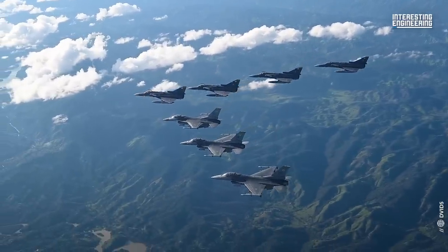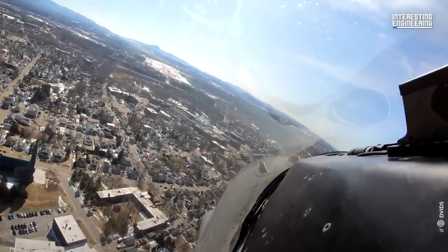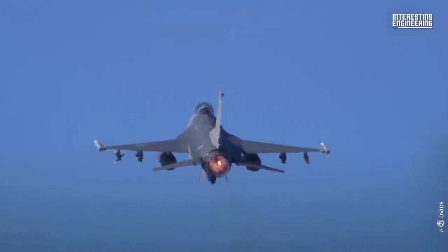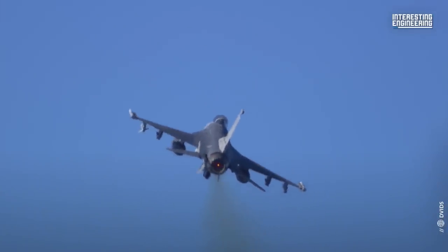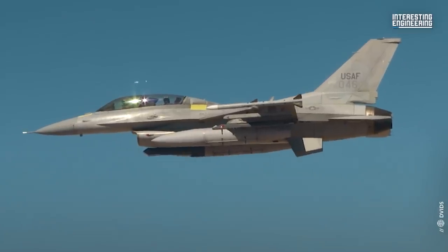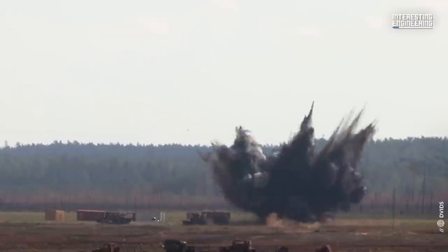Originally built by the U.S. in a consortium with Belgium, Denmark, the Netherlands, and Norway, the F-16 became one of the most popular military aircraft of all time, as it provides a relatively low-cost, high-performance weapons system for the United States and its allied nations.